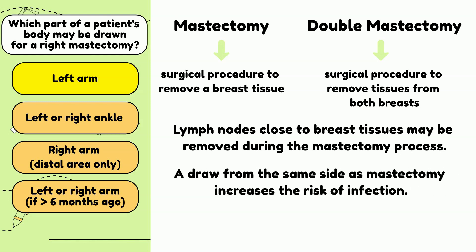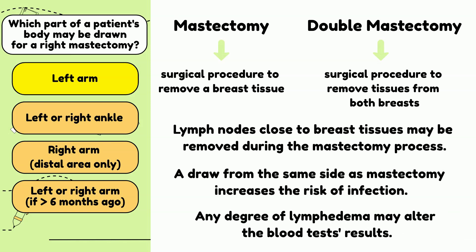If you have an infection or cancer, a lymph node may be swollen. Therefore, blood generally should not be drawn from the site of a mastectomy, regardless of the length of time since surgery. Any degree of lymphedema may alter the results of the blood test, and the patient is at increased risk of infections from venous punctures. If no other site is available, then get the doctor's approval first.